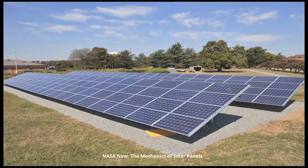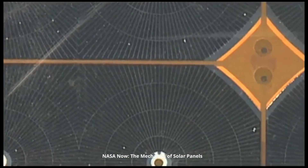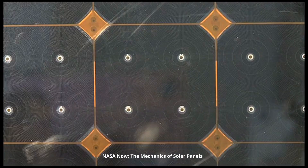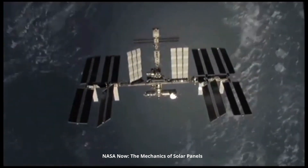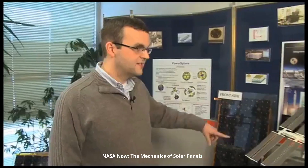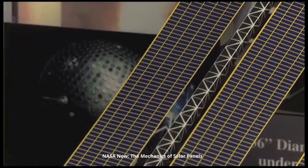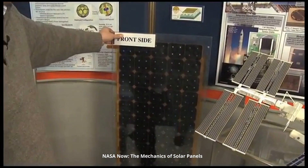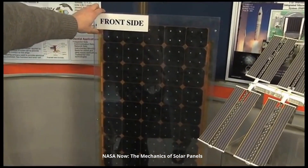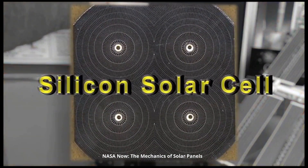A solar panel is a collection of solar cells strung together with wires, producing a certain voltage and current to make a certain amount of power for whatever application you need. Probably the most well-known use of solar panels in space is the International Space Station. The space station has a series of solar arrays — that's what powers the station. Each one of these cells is around 15% efficient. Here at NASA Glenn, we focus on high-efficiency solar cell devices.